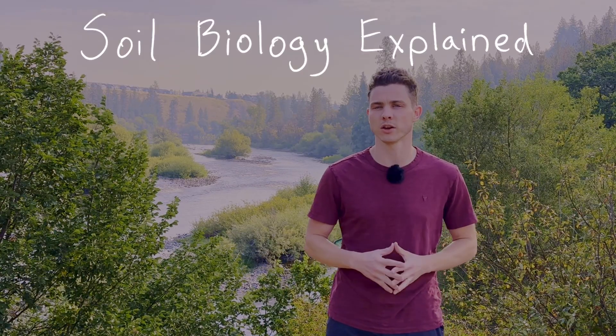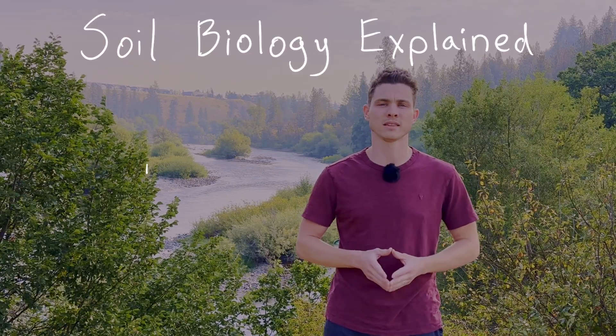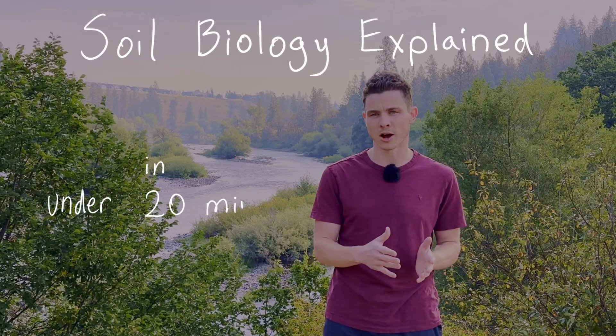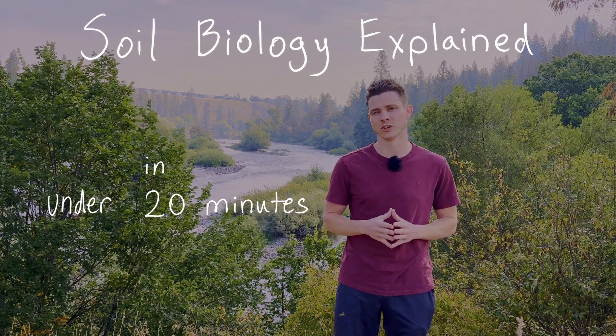So after watching this video you should walk away with a deeper understanding of how plants interact with microbes in the soil, along with some easy and practical things that you can do right now — truthfully any time of the year — to nourish the soil biology in your garden. Welcome back to the channel; I'm Taylor and I help gardeners grow in more sustainable and regenerative ways so that we can all move away from soil deterioration towards soil regeneration.